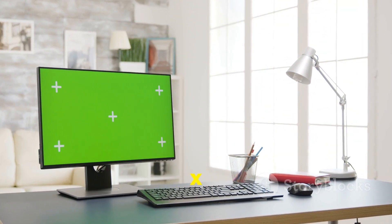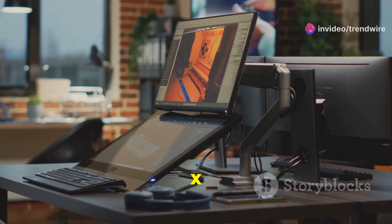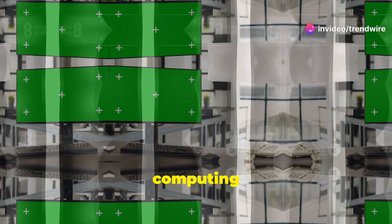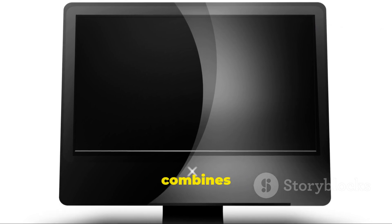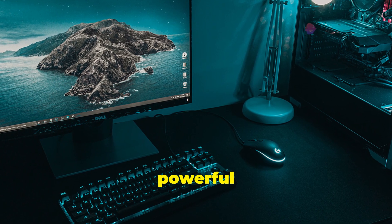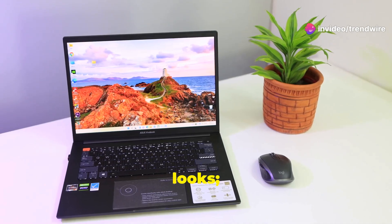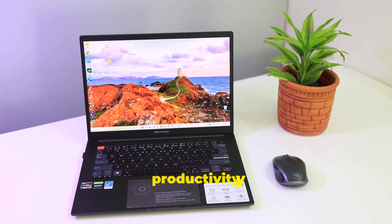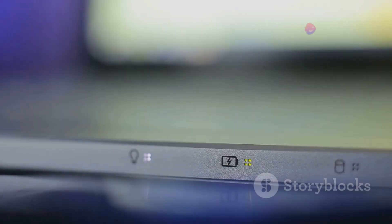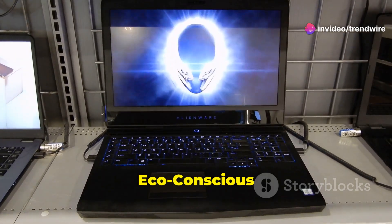The HP Omni Studio X AI O is the future of desktops. This all-in-one powerhouse is designed to elevate your computing experience, combining sleek aesthetics with cutting-edge technology — the result being a desktop that's both powerful and visually stunning. It's packed with features to enhance your productivity and entertainment.